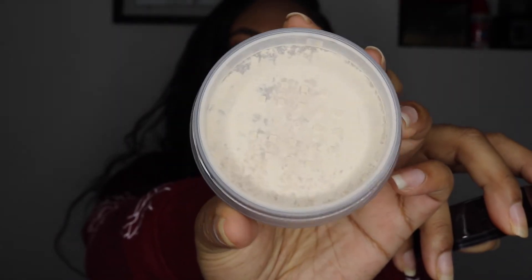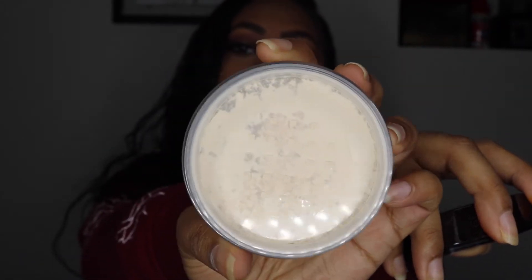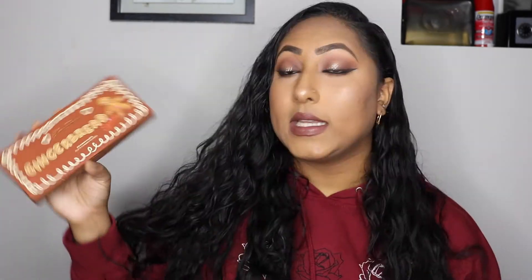Next I got two of the Laura Mercier Translucent Setting Powder as a backup. I'm sure everybody knows how this looks by now. This is my favorite setting powder and the only one I really use. The reason I got two is because I'm always running out of it, so I figured why not stock up while the sale is going on.